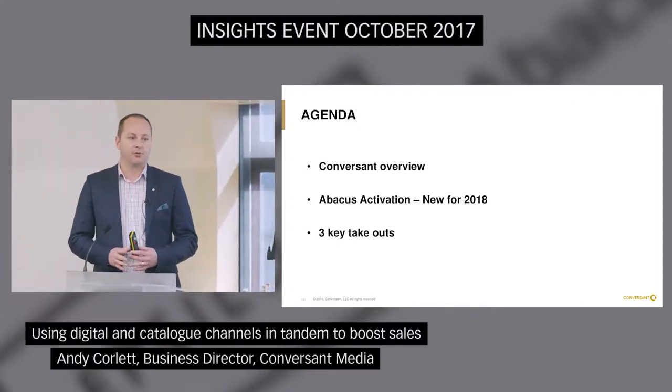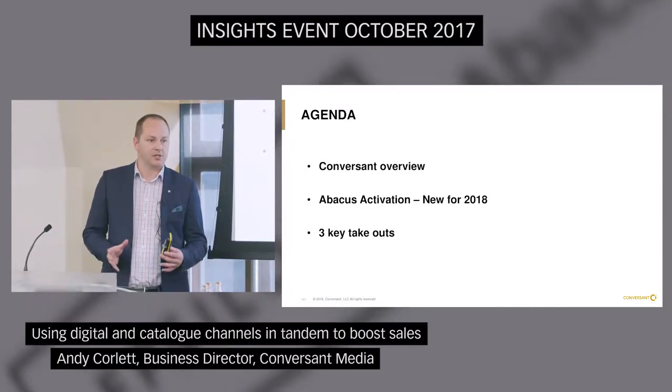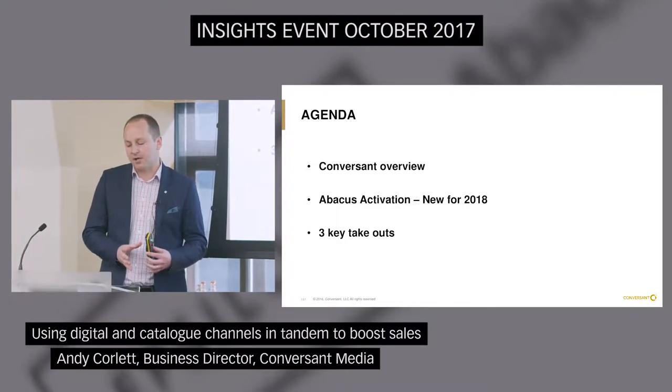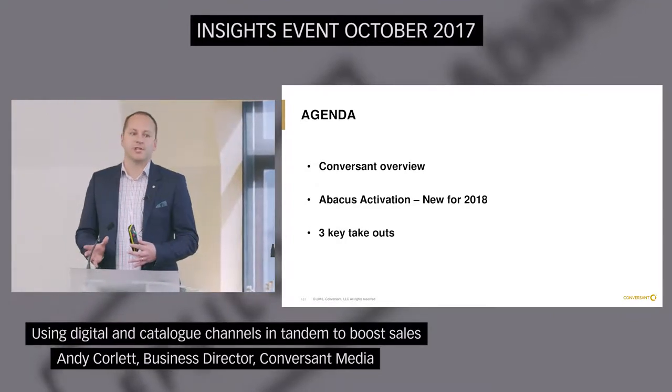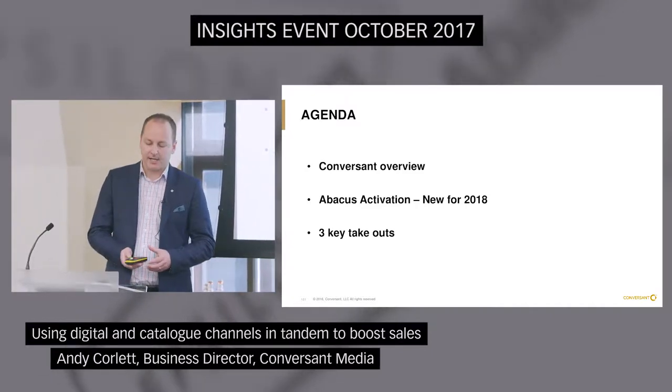As part of this, I'm going to take you through a very quick overview of Conversant. Obviously some of you to varying degrees will be familiar with Conversant anyway, but it's important that if we're going to be working very closely with Abacus, you actually do understand that at the top-line level. Then I'm going to take you through the concept of what Abacus activation is going to look like, how we're going to roll it out, then finally give you three key take-outs.